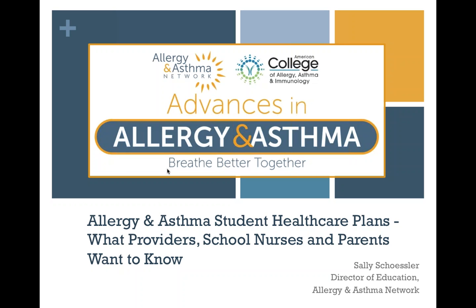This series helps Allergy and Asthma Network live out our mission to end the needless death and suffering due to asthma, allergies, and related conditions through outreach, education, advocacy, and research. This webinar is titled Allergy and Asthma Student Health Care Plans: What Providers, School Nurses, and Parents Want to Know. We will be looking at four different types of student plans and discuss the roles of providers, parents, and school nurses in a collaborative, student-centered approach to health in the school setting.